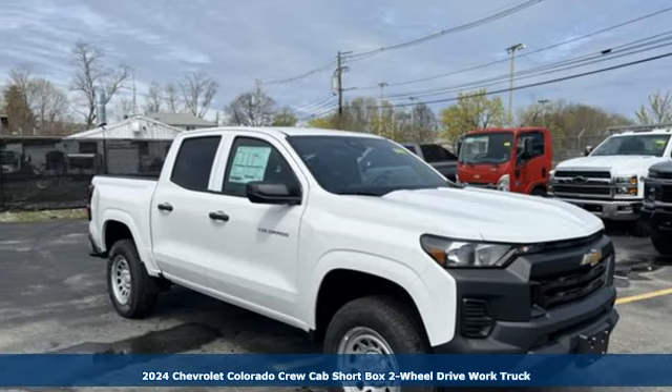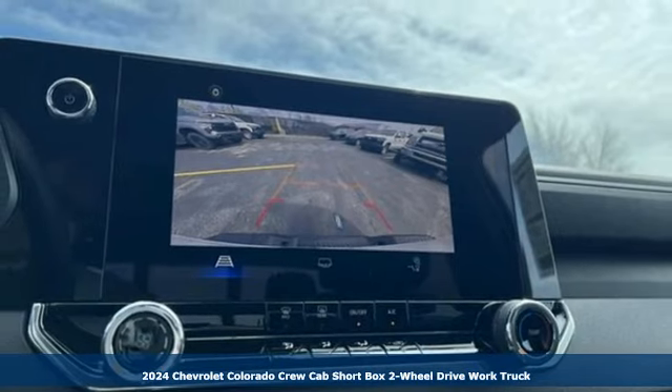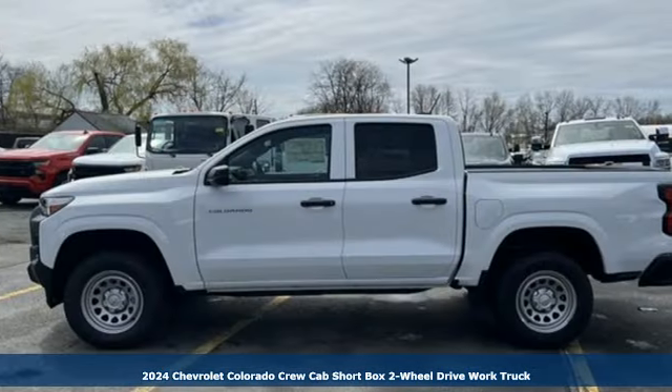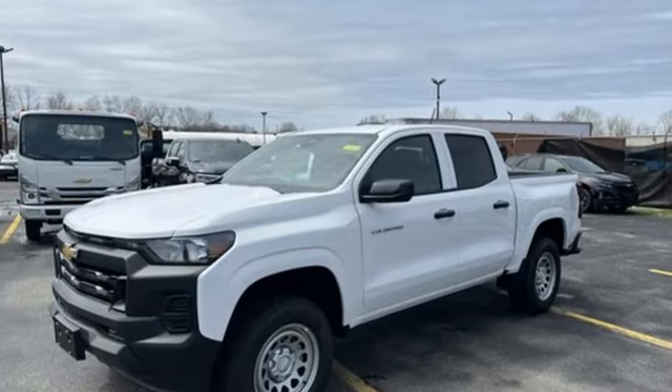It's a new 2024 Chevrolet Colorado. As refined as it is rugged, this truck is ready for the job site, campsite, or city lights. And with features like these, every drive is a pleasure.